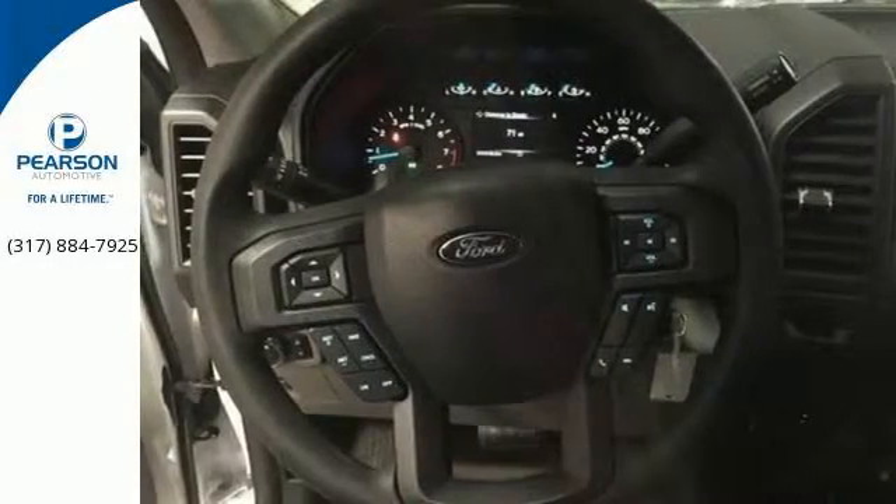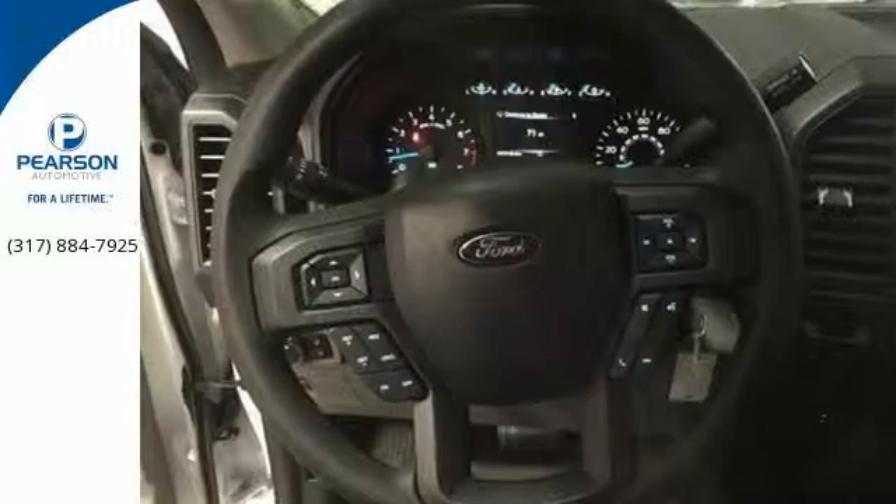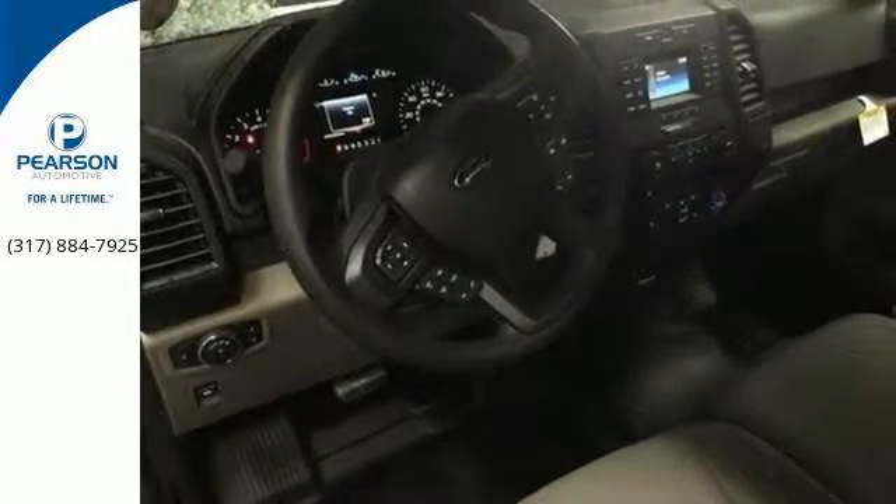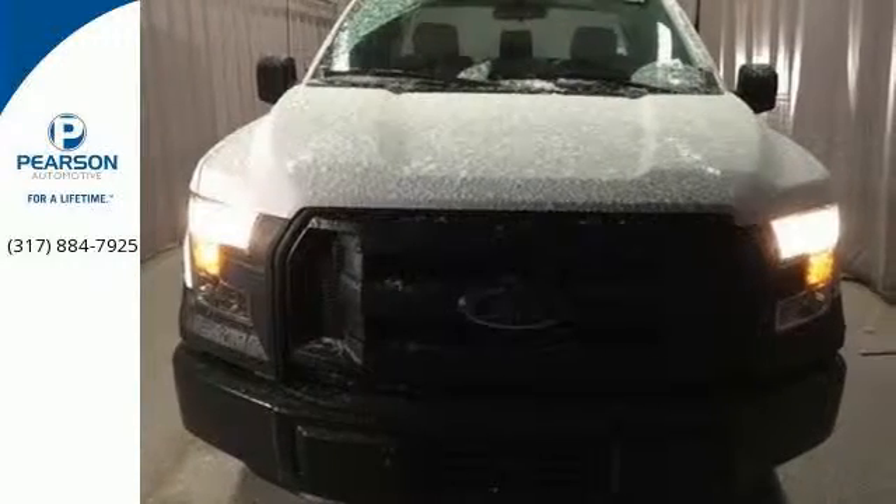You will feel safe behind the wheel with advanced track with roll stability control, trailer sway control, and multiple airbags, including safety canopy side airbags. Work smarter than ever before with this F-150.